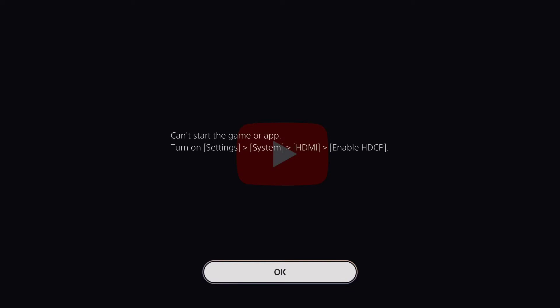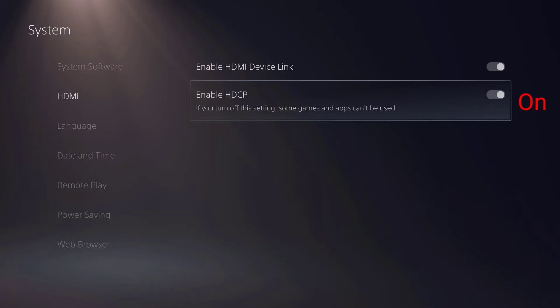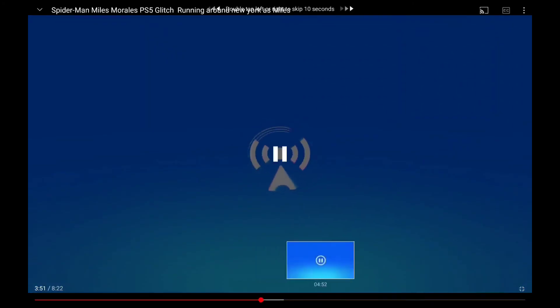Anytime you start watching anything this is always gonna come up. So all you need to do is just go back and do those steps again — it kind of tells you right there — and turn it back on. But as soon as you turn this back on you will not be able to stream without that blue screen popping up again. So what you gotta do is just remember every time you stream to have HDCP off, and every time you're going to watch YouTube or Hulu, turn it back on. It's not gonna say 'hey you have HDCP on, turn it off' — you're just gonna get that blue screen. So you're gonna have to keep remembering to turn that off. That's the part that's just a real inconvenience.